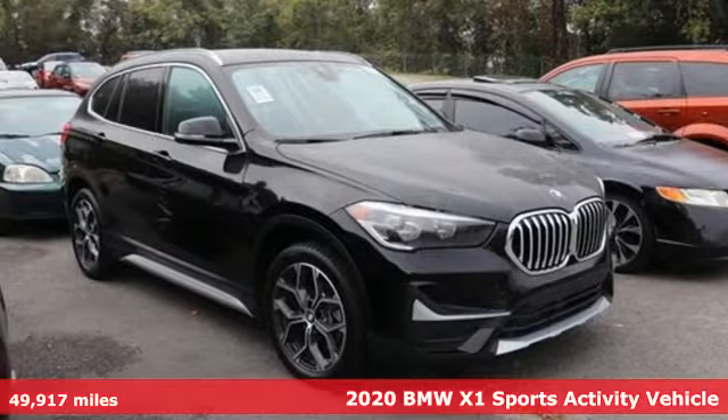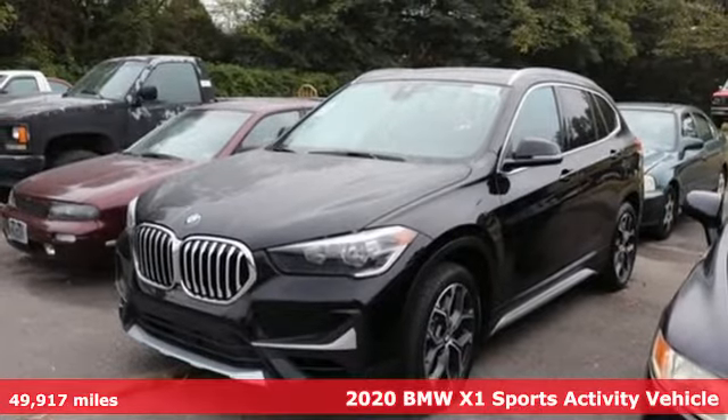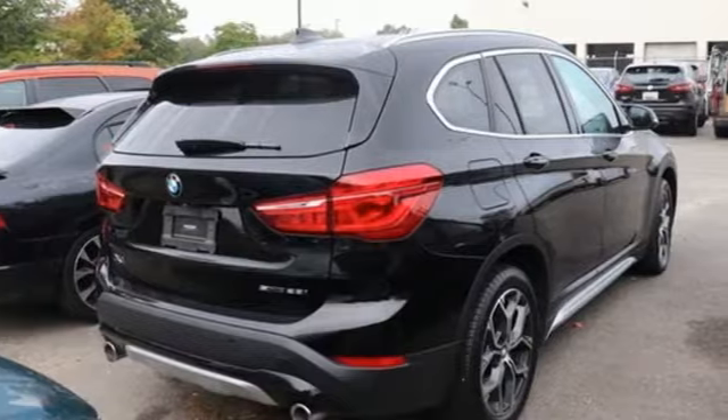Here's a 2020 BMW X1. It doesn't just get you there — it provides a thrill every step of the way. It comes nicely equipped with features you love.